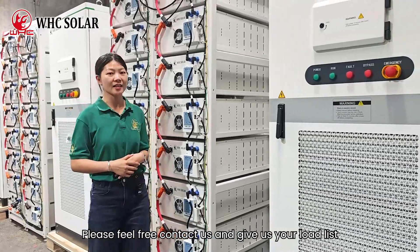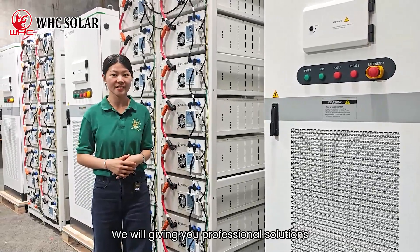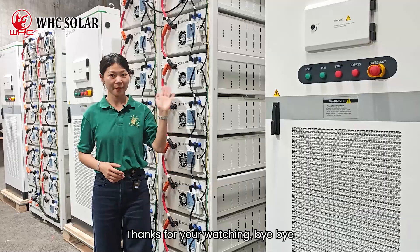Please feel free to contact us and give us your load list. We will provide you with professional solutions. Thanks for watching. Bye-bye.